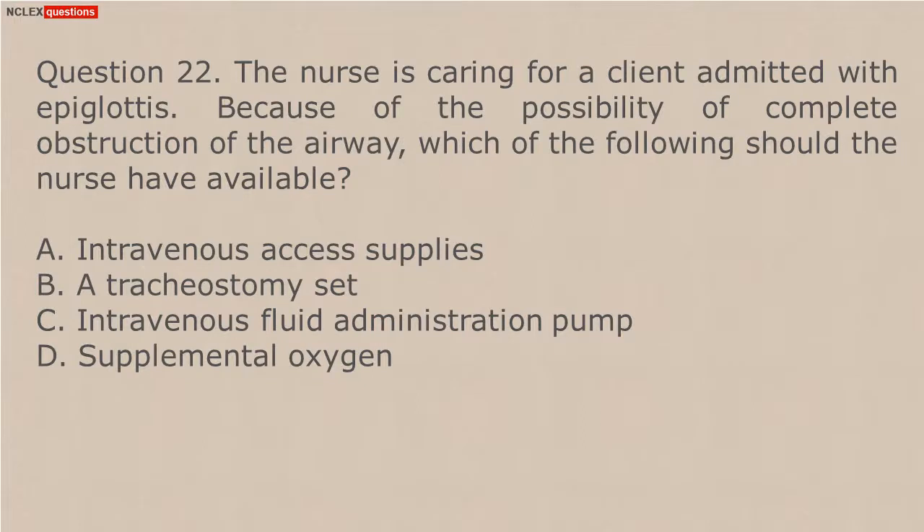Question 22. The nurse is caring for a client admitted with epiglottitis. Because of the possibility of complete obstruction of the airway, which of the following should the nurse have available? A. Intravenous access supplies. B. A tracheostomy set. C. Intravenous fluid administration pump. D. Supplemental oxygen.